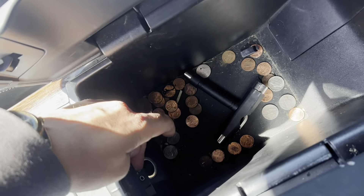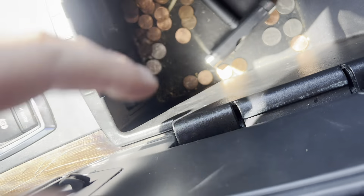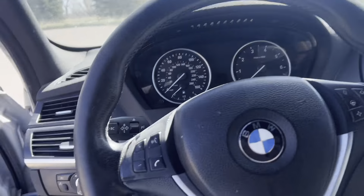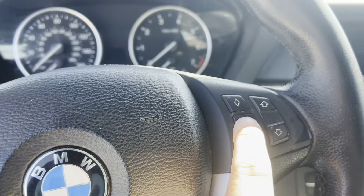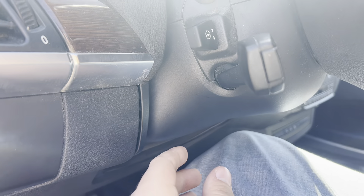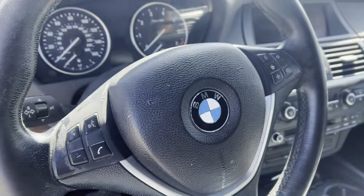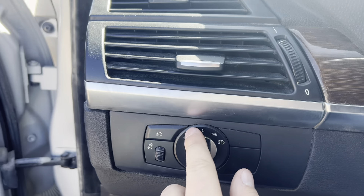Looks like we got aux, an outlet down there, a USB port. Quite a bit of room here compared to your regular 3 Series. Overall feels pretty familiar. It looks like we have a heated steering wheel option on this car too, so this car is pretty optioned out. Looks like we can change the steering wheel — if we want it closer, up or down — with a button. It's nice. Adaptive headlights.